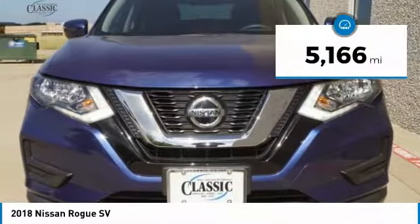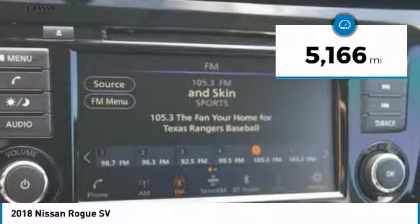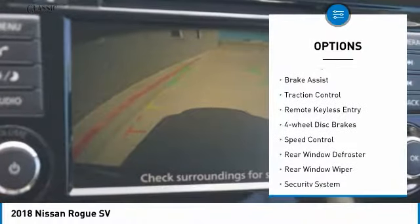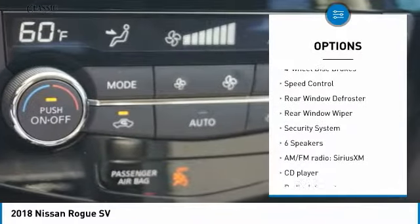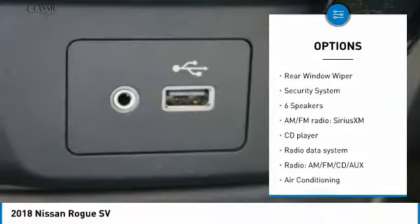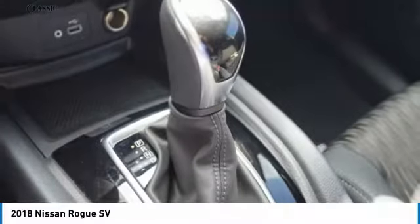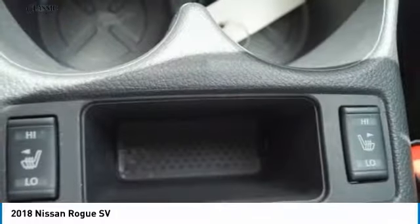This vehicle has less than 6,000 miles. Here are some of this vehicle's great options: electronic stability control, power lift gate, brake assist, traction control, remote keyless entry, four-wheel disc brakes, speed control, rear window defroster, rear window wiper, security system.